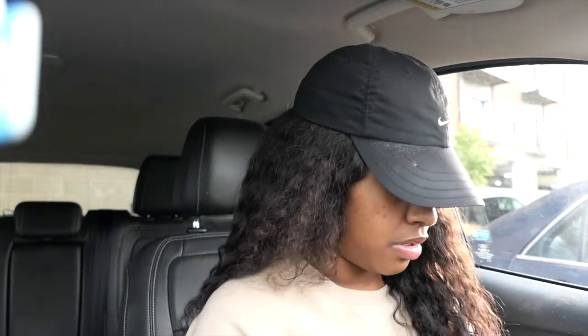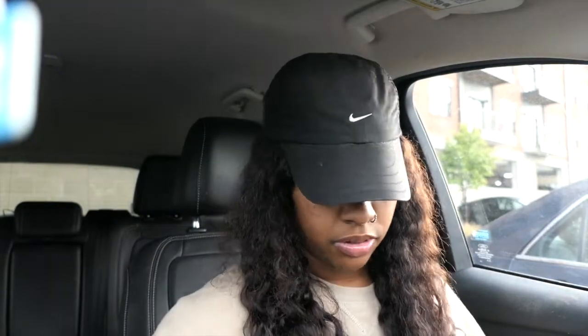If you guys want little ideas — if you're getting an apartment or a house or whatever — I just love decor shopping. I love watching home decor videos and getting ideas from other women on YouTube. I have trash in my trunk and I have to drive to the side of my apartment building to throw it away, so that's what I'm doing now.